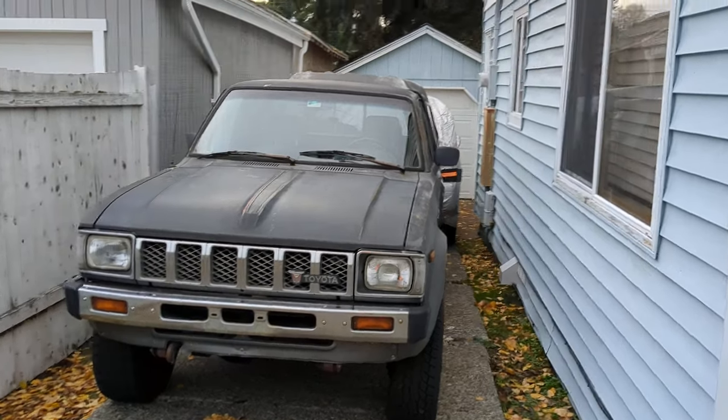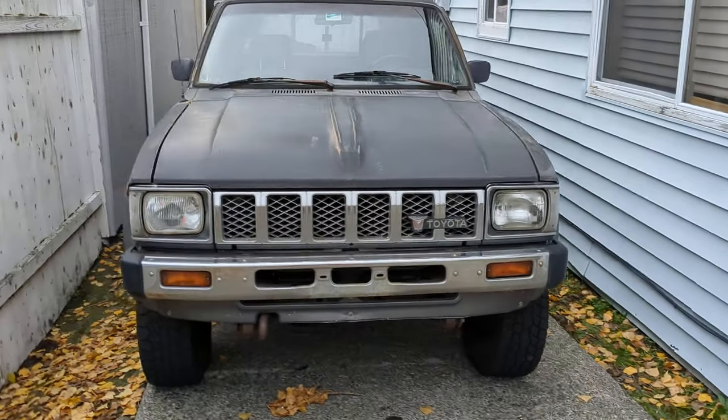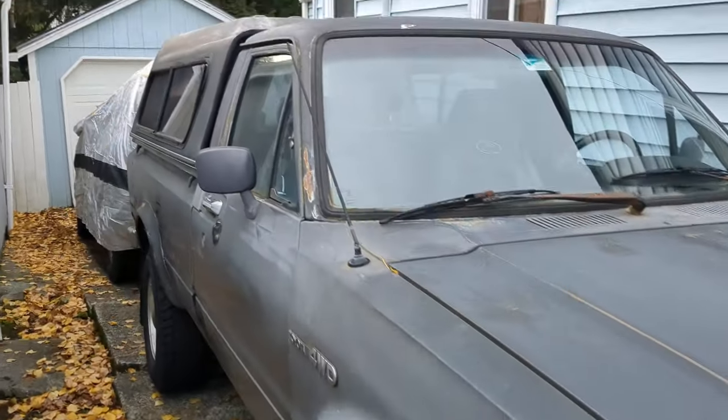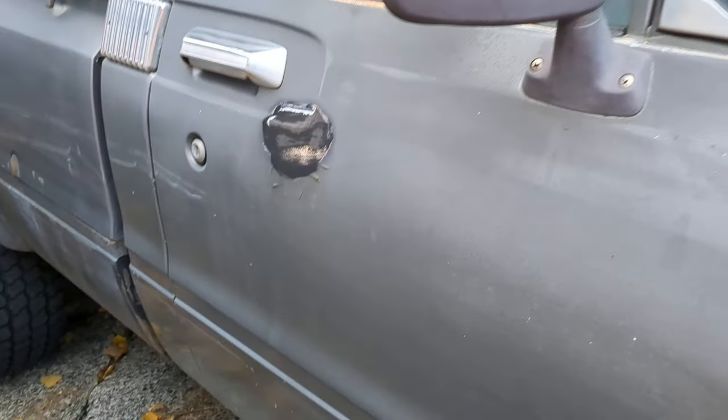Good day to you folks. I wanted to do a short video here with my '82 Toyota four-wheel drive. It's a little bit rough, but it runs good. It does need some work.